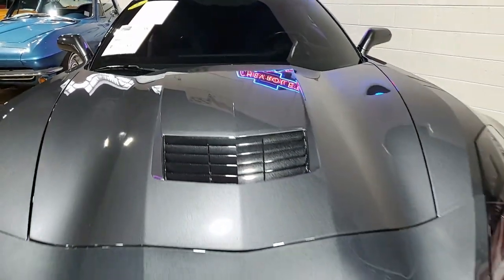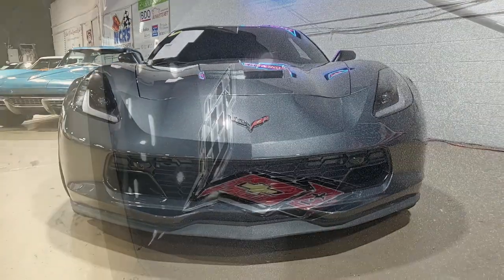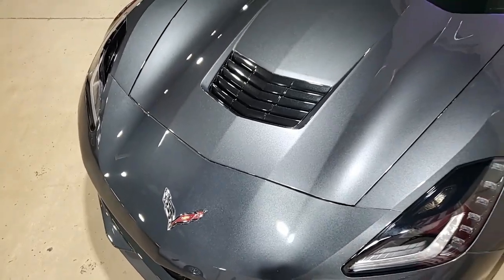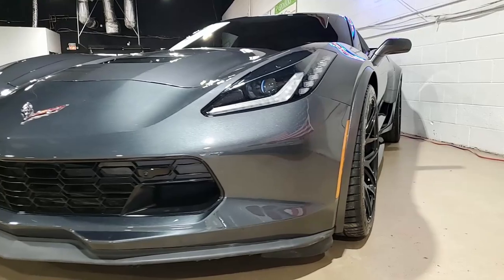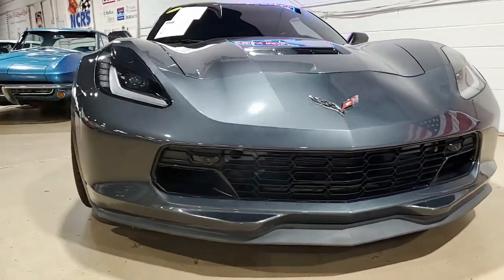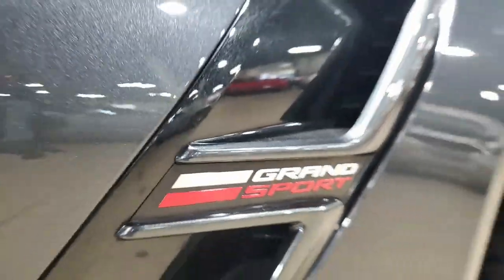The features on this car include the $9,745 3LT Preferred Equipment Group. This includes NAPA leather seating, color-keyed instrument panel, leather-wrapped instrument panel, center console, and door panels. Performance data recorder with navigation is on this car, and it also includes heads-up display. It has that wonderful Bose 10-speaker stereo system with steering wheel controls and mind link.